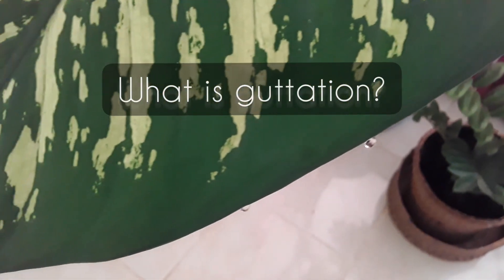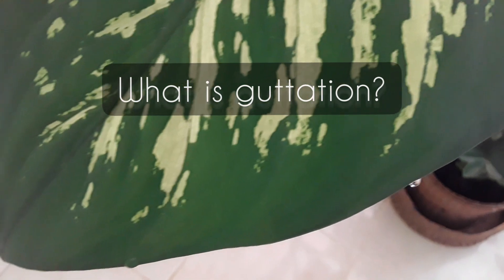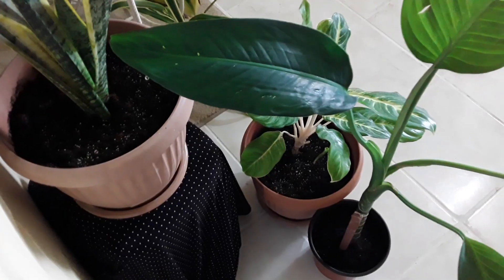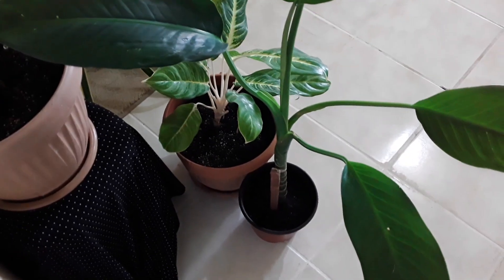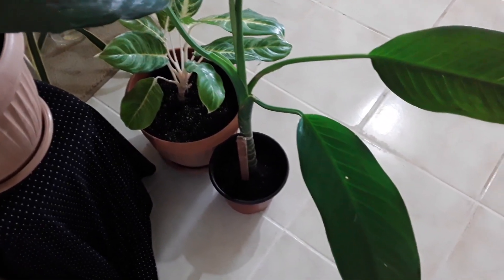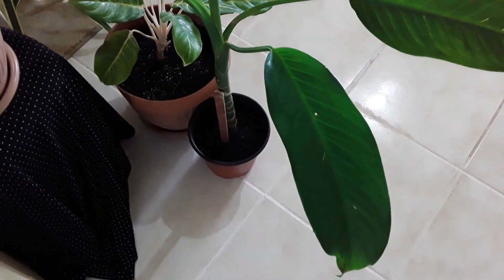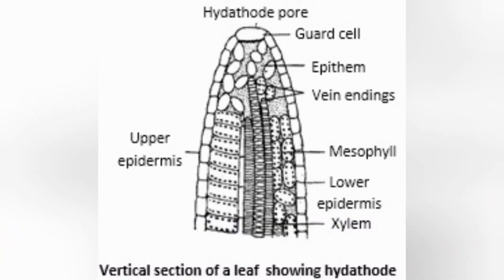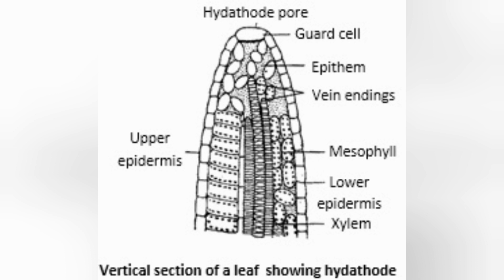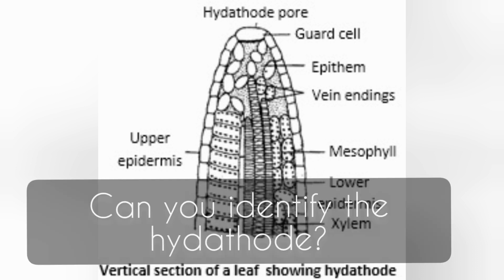So let's answer the first question: what is guttation? Guttation is the secretion of droplets of water from the pores on the leaf margin, and these pores are called hydathodes. This diagram shows a vertical section of a leaf showing the hydathode. Can you identify the hydathode?